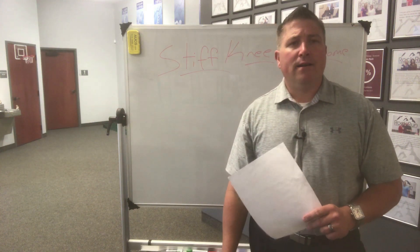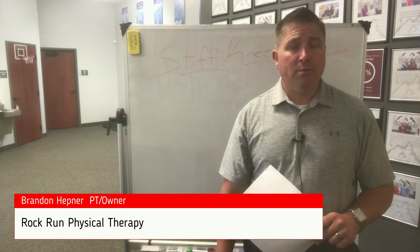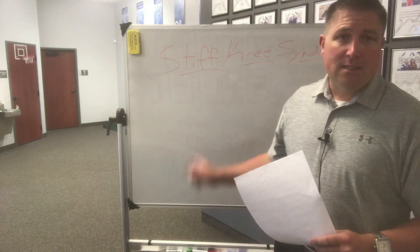Hey everybody, Brandon Heppner here again from Rock Run Physical Therapy. I just wanted to talk with you about one more thing regarding total knee replacement surgery, and that's a complication that sometimes we see, and we call it stiff knee syndrome.